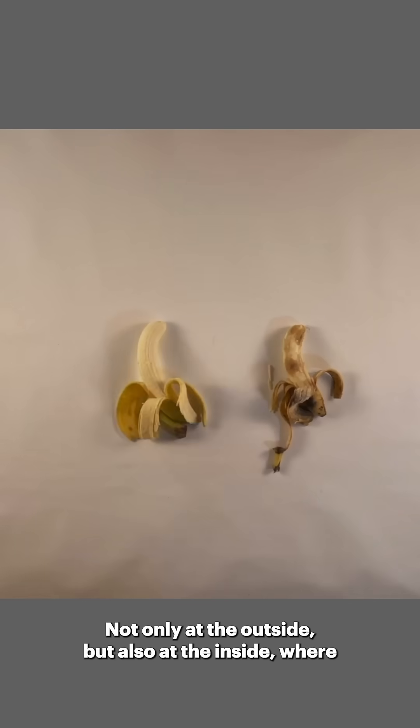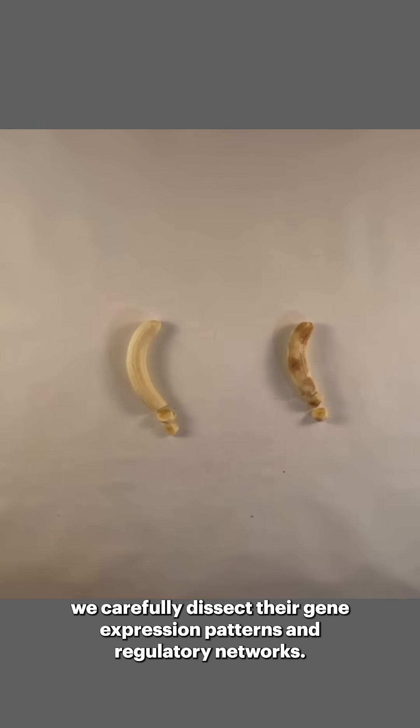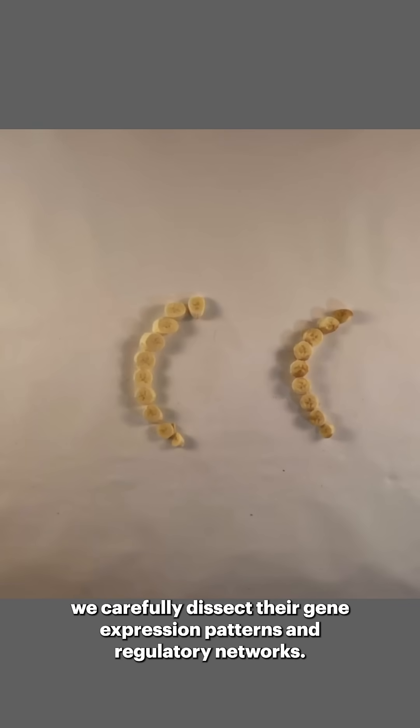Not only at the outside, but also at the inside, where we carefully dissect their gene expression patterns and regulatory networks.